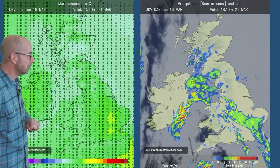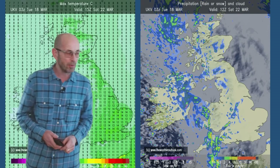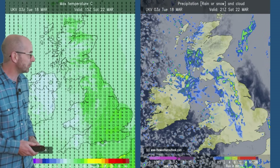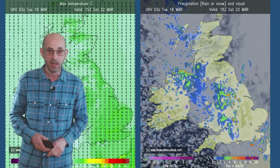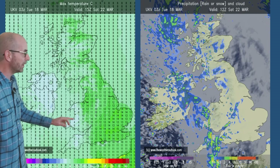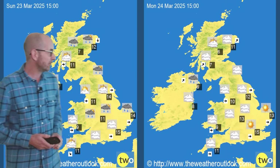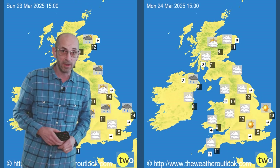By the weekend that changeable theme is really establishing itself. We've got outbreaks of rain moving northeastwards, showers in places, and temperatures are dipping — the highest values in central and eastern parts of Britain are 14 or 15. It's cooler in northern Ireland and Wales; for the southwest it's actually quite chilly compared to the previous couple of days.